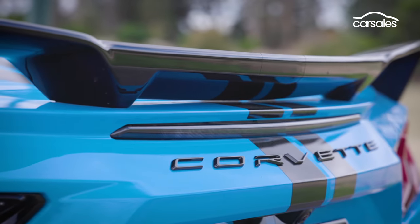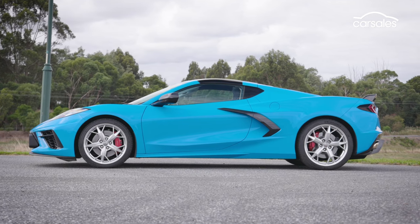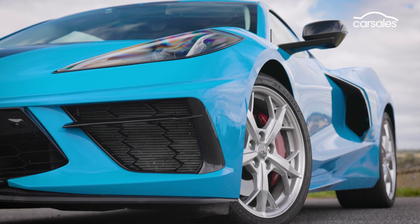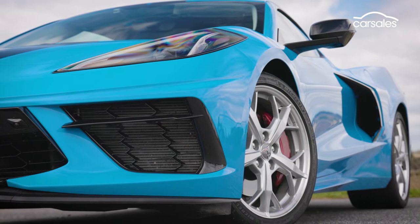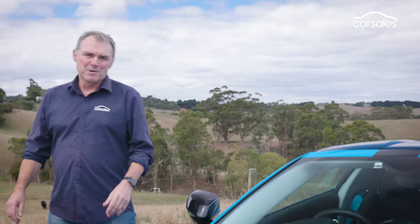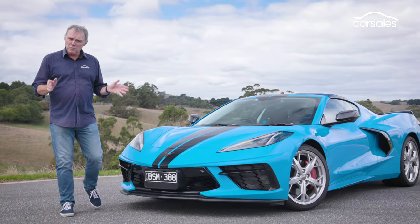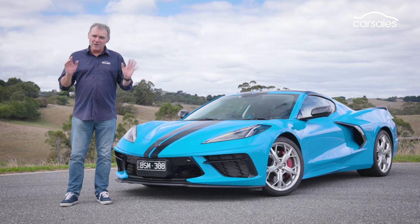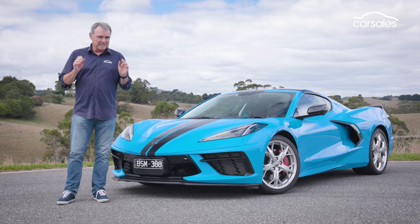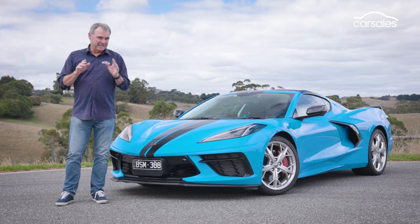That folks is the Corvette — an automotive legend that's taken way too long to get to Australia. The sad thing is that the limited build numbers mean the first batch of 228 examples are already accounted for, and the order books haven't yet opened for another lot. So get your deposits ready, because the Corvette delivers a high-performance, mid-engine, supercar driving experience at a fraction of the cost of the Italian thoroughbreds. It's not cheap, but it is incredible value. In fact, it's just plain incredible.